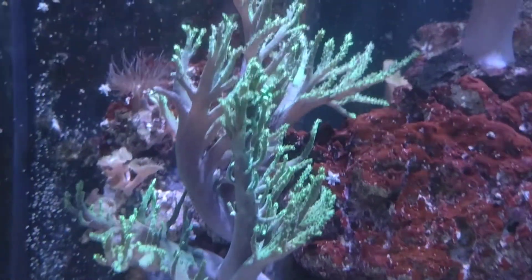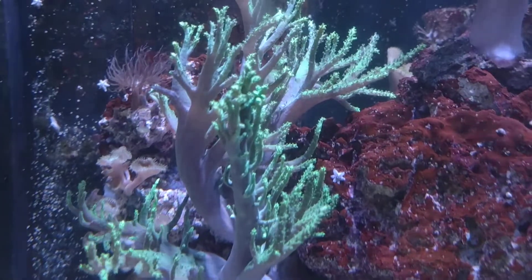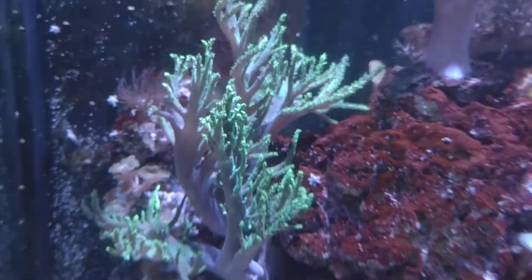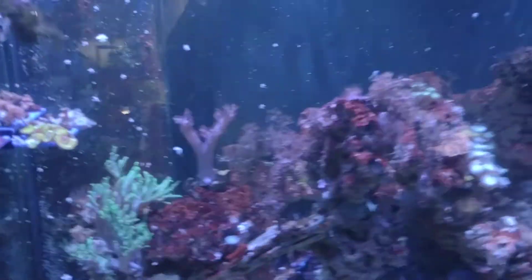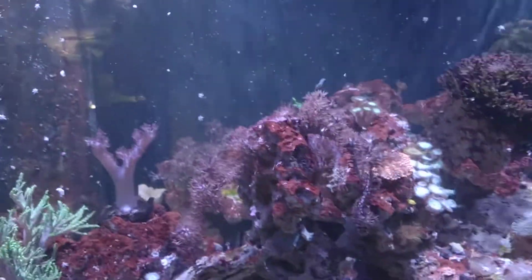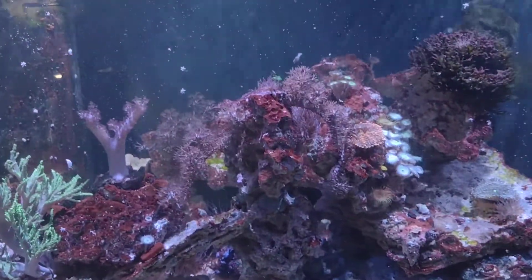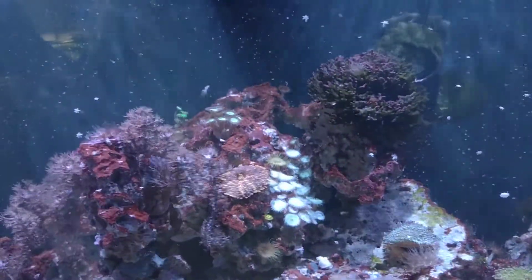This neon green singularia — see if you can see it — has really good polyp expansion now, and it did not have that polyp expansion with the other place. Again, not naming names, just letting you know my experiences. The gorgonians are obviously doing great; everyone is doing pretty good in here.